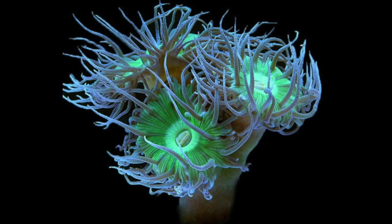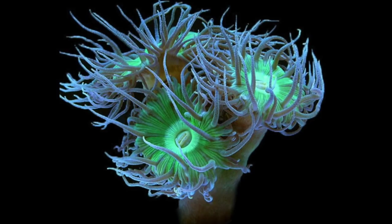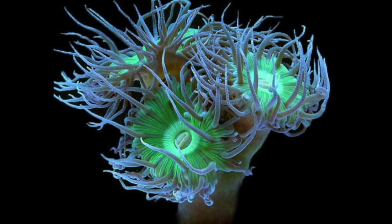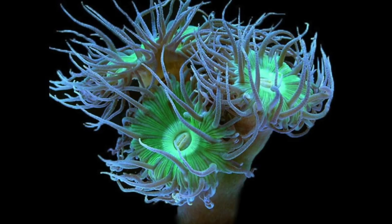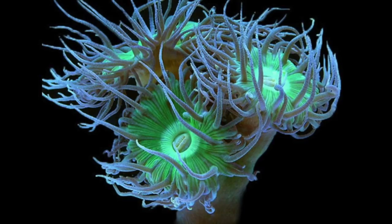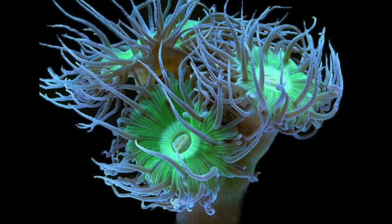Coming in at number 4 on our top 10 pico reef tank corals is the Duncan coral. I actually had an opportunity to get one very early in the hobby for free and said no — I just wasn't interested at the time. But my position on them has changed a lot over the years. This LPS coral is an indicator coral — it tells you how well your tank is doing. If your Duncans are a little closed up and not fully extended, something is probably off. It's very hardy and forgiving, but it will let you know if something's wrong.